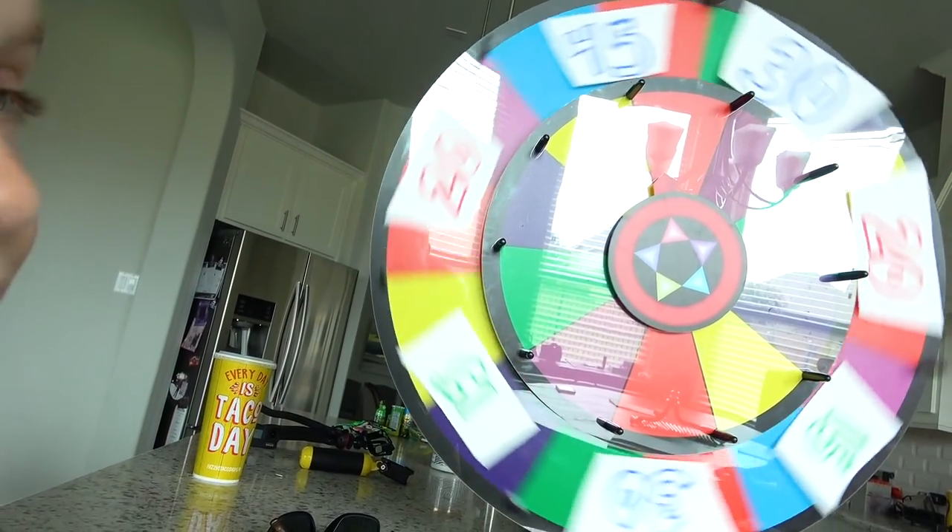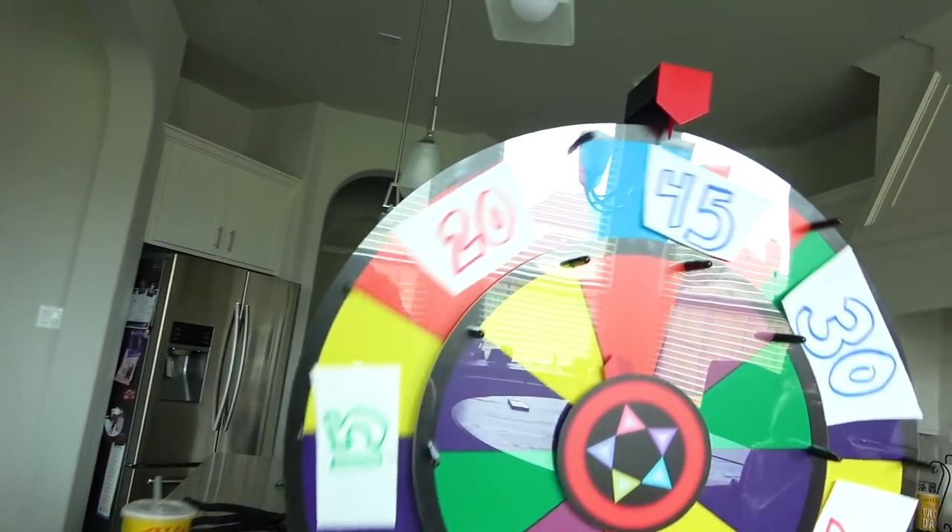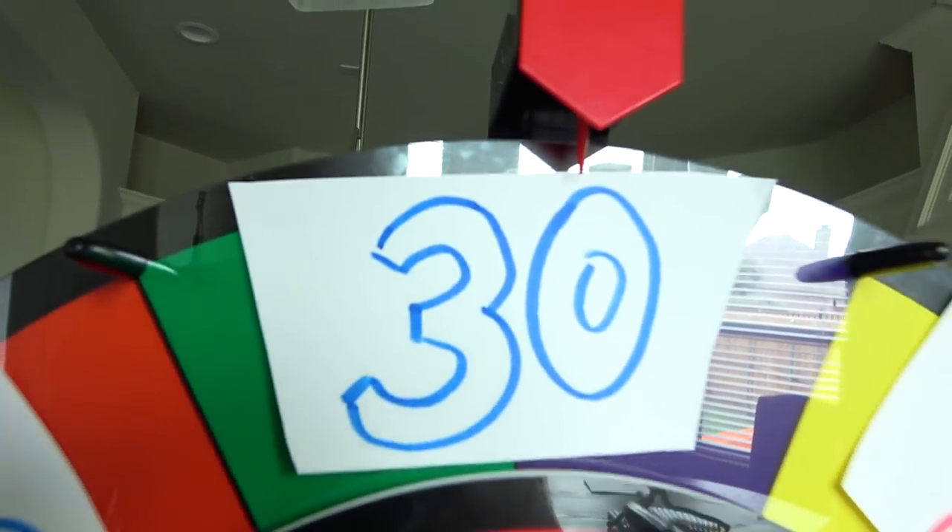The first category is clothing. You have spent 30 seconds on the wheel, so you have 30 seconds to draw an item of clothing.